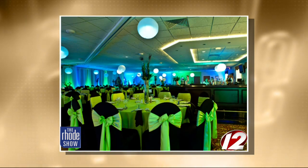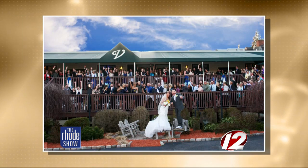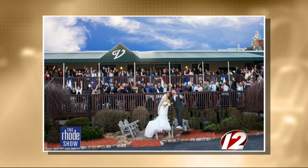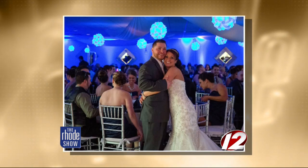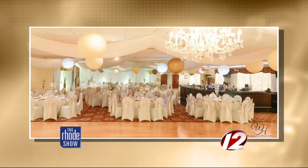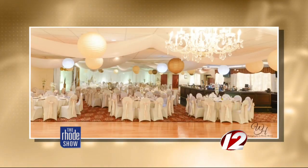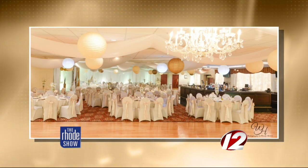Just look how great the place looks inside. At Valley, we have beautiful upper and lower decks for the cocktail hours, overlooking the beautiful golf course. We strive to make every event personalized for the bride and groom. It's really a great place.